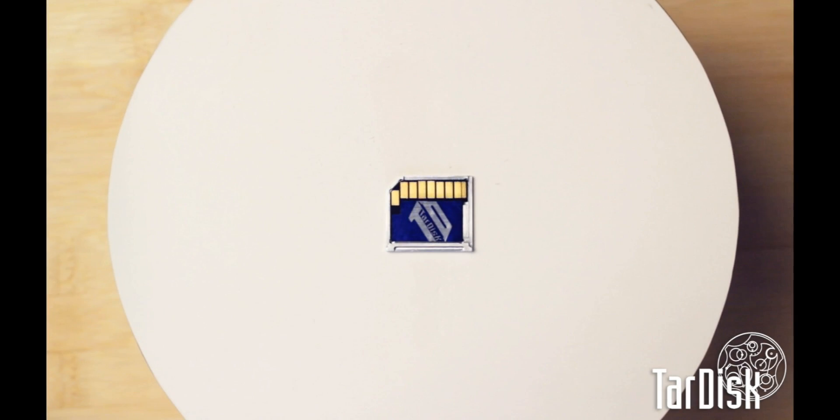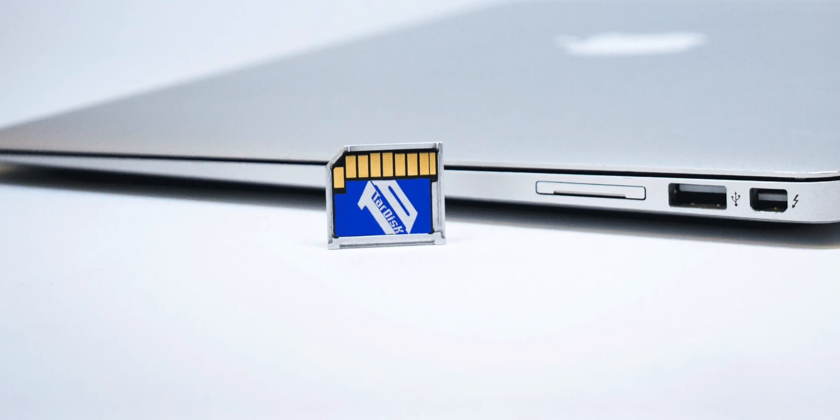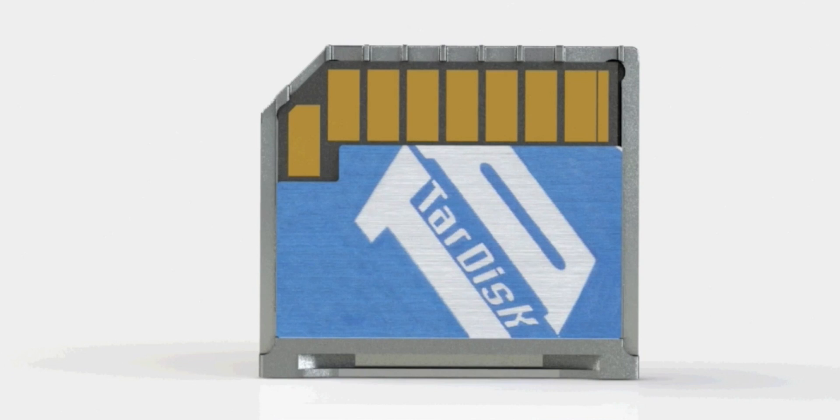This is digital storage — not the digital storage you're used to. This little guy sits inside your MacBook, doubling your onboard storage. This is TARDISK 256, engineered to make your MacBook 256 gigabytes bigger on the inside. This is the future of MacBook storage.